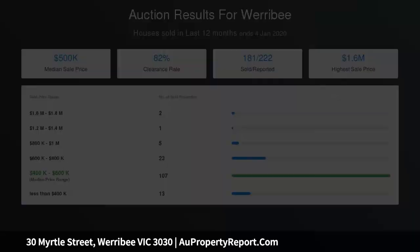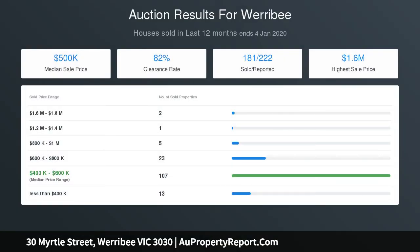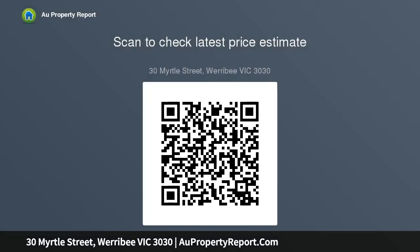Contact your local Werribee real estate agent and property managers for further information. All measurements quoted are approximated only; purchasers are advised to make their own enquiries.